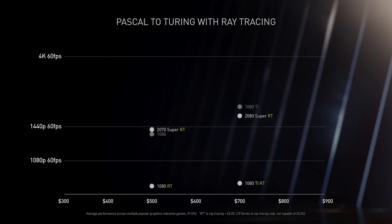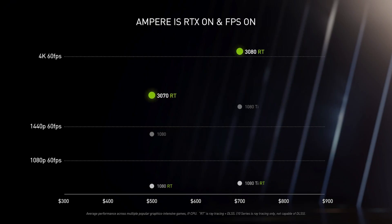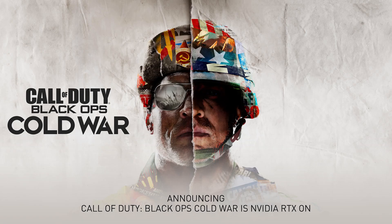But gamers want more. They want every generation to be more realistic and higher frame rate at the same time. So we doubled down on everything — twice the shader, twice the ray tracing, and twice the tensor core. The triple-double. Ampere knocks the daylights out of Pascal on ray tracing, and even with ray tracing on, crushes Pascal on frame rate. To all my Pascal gamer friends, it is safe to upgrade now. Amazing ray tracing games are coming.